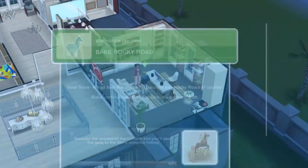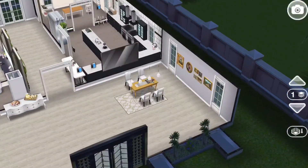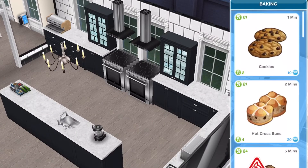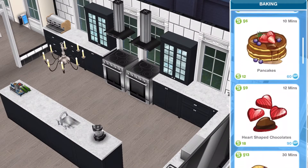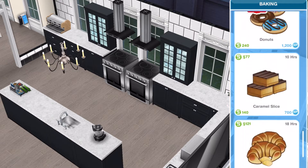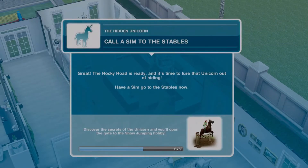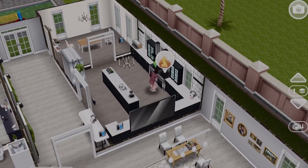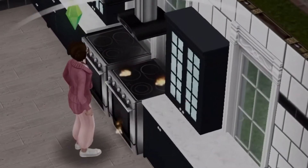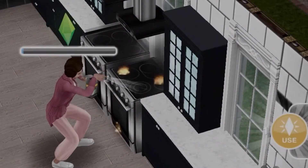Next up: bake rocky road! I wonder what it's going to taste like and if our sim even knows how to bake. Bake rocky road for 12 hours — it must be a good recipe! I think our sim is not a great cook and might need some cooking classes.